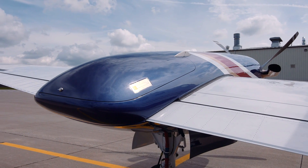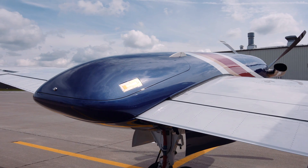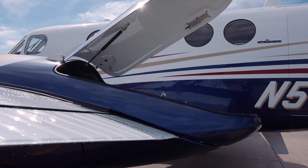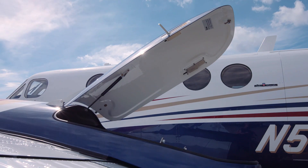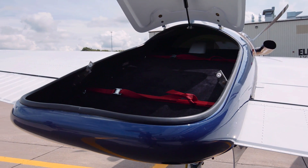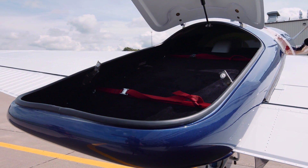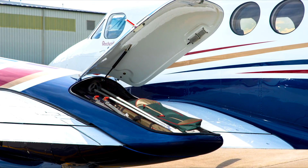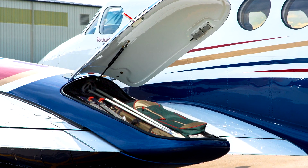You gain even more operational flexibility by adding the optional Raysbeck Crown Wing Lockers. The Crown Wing Lockers can be included with any of our money-saving EPIC pricing packages and add storage with no performance penalty. Golf clubs, skis, fishing and hunting gear, and other oversized items are safely accommodated outside of the cabin.